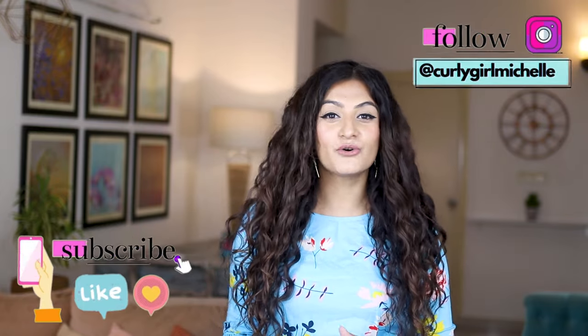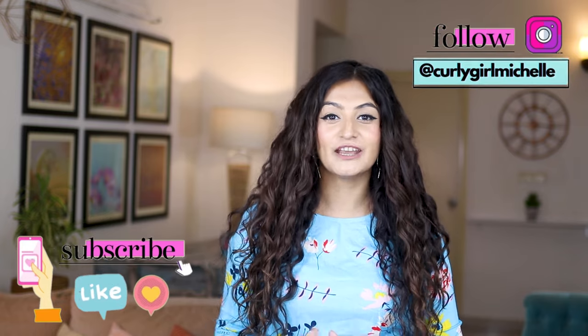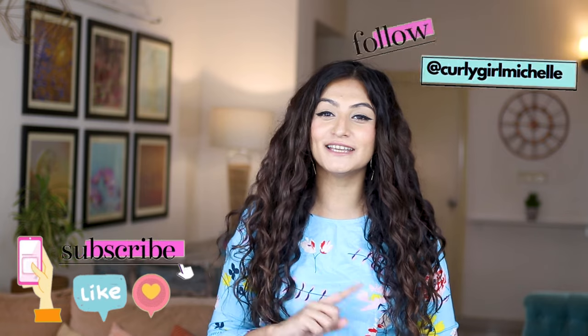There are so many leave-in conditioners available in India, but you don't know which one to choose. If you can relate to this problem, then keep watching.